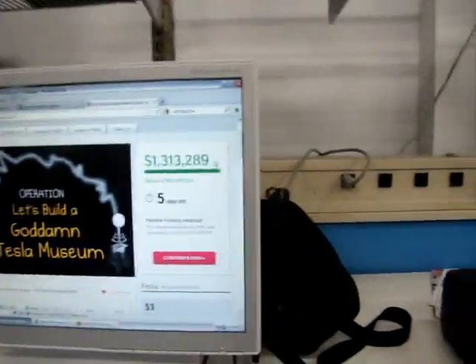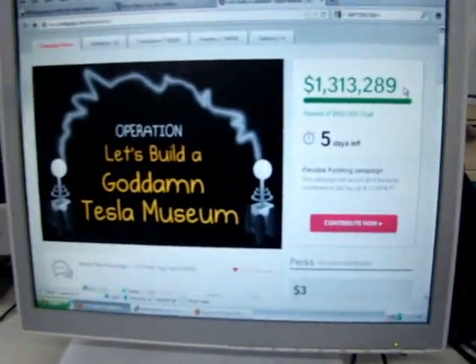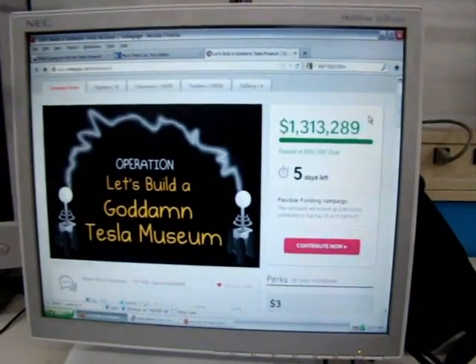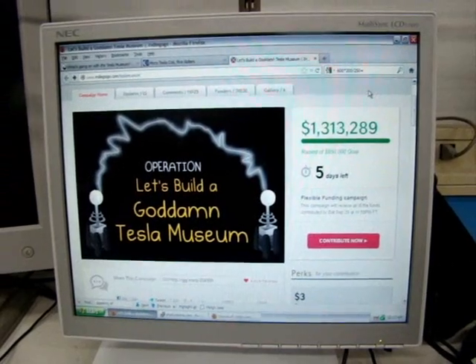Five days left — get your own Tesla coil and a little tiny neon bulb so you can wreck havoc, create arcs, and burn the end of your finger without shocking yourself. Five days left. Indiegogo Tesla Museum — that's what you want to look up.